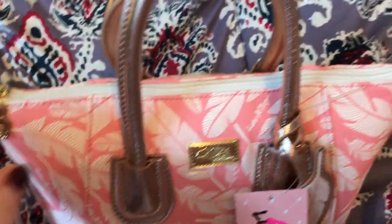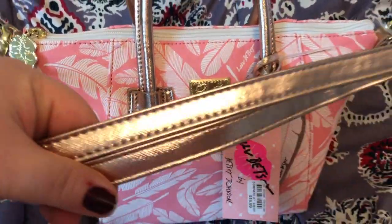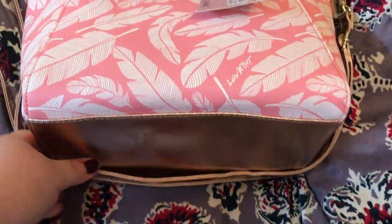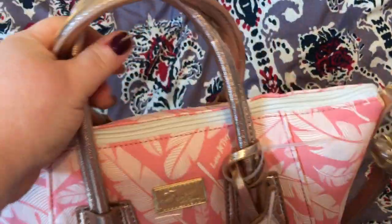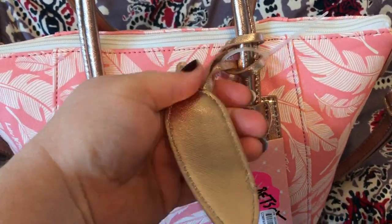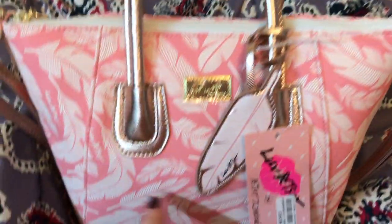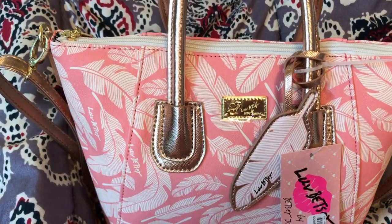It has a lips zipper pull. What's unique is it has the handles and strap in rose gold, which is so pretty. It has that same rose gold on the bottom. Beautiful little feather charm. It's about 12 inches across the top, around 9 across the bottom, and I think about 8 inches in height.